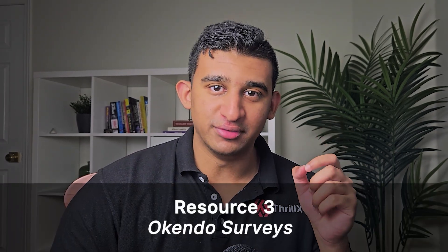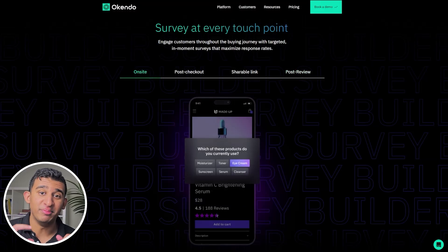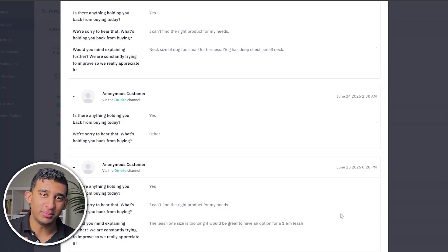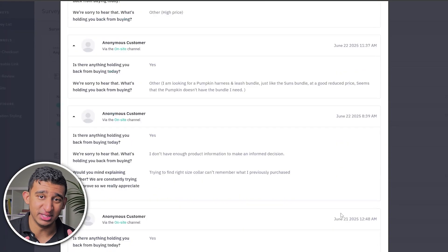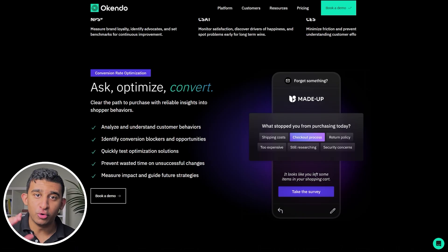Resource number three is Okendo surveys. For e-commerce clients, we set up product friction surveys asking people what stopped them from buying today. We also set up post-purchase surveys asking people what motivated them to buy, what almost stopped them, and whether there were any fears or uncertainties when going through the landing page. It always surprises clients the insights we discover through these surveys.